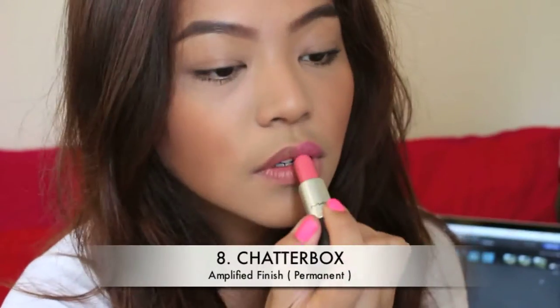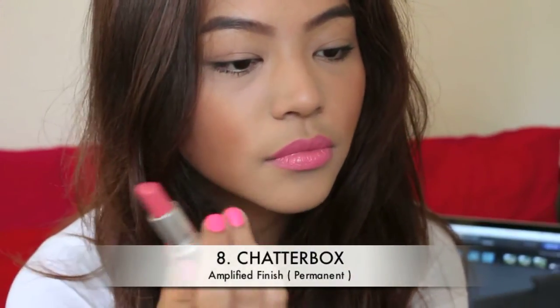Coming up is number 8, Chatterbox. This is an amplified finish. This is your semi-bright girly pink, verging on neon on lighter skin tones. It clashes with my skin tone sometimes, but I love it nonetheless and I'm pretty sure you will too.